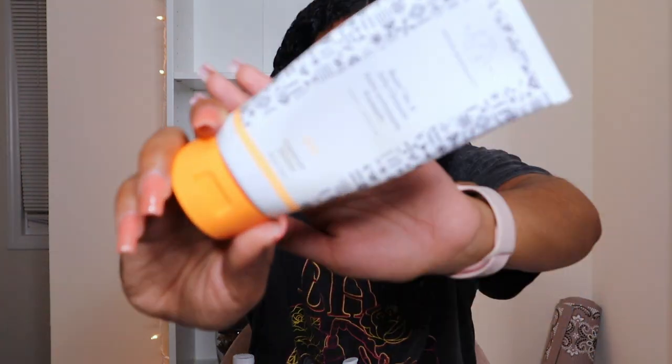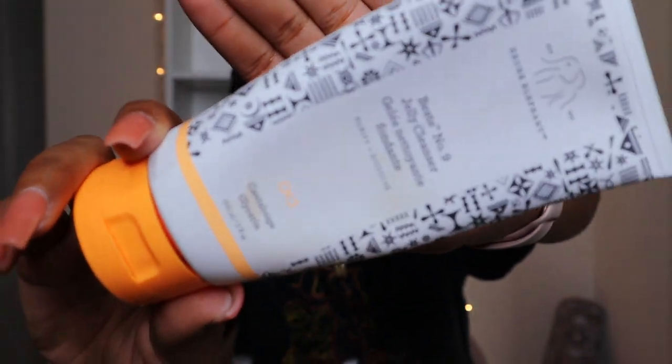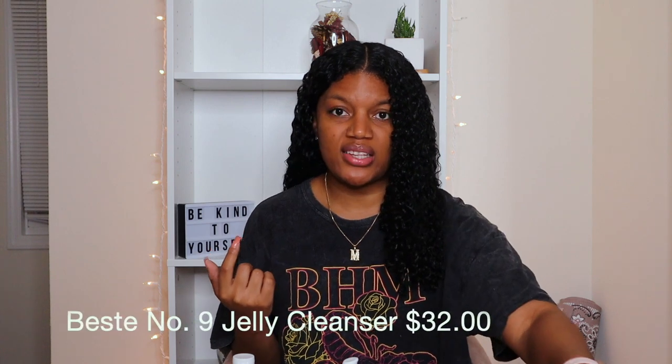I did want to show you guys the cleanser I'm using to wash my face. It's from Drunk Elephant — I've used it before and I flip back and forth between it and another cleanser from my previous skincare video. They're really great. I'll put the price on screen so you can go ahead and buy it if you'd like — it's a pretty good price for five ounces.